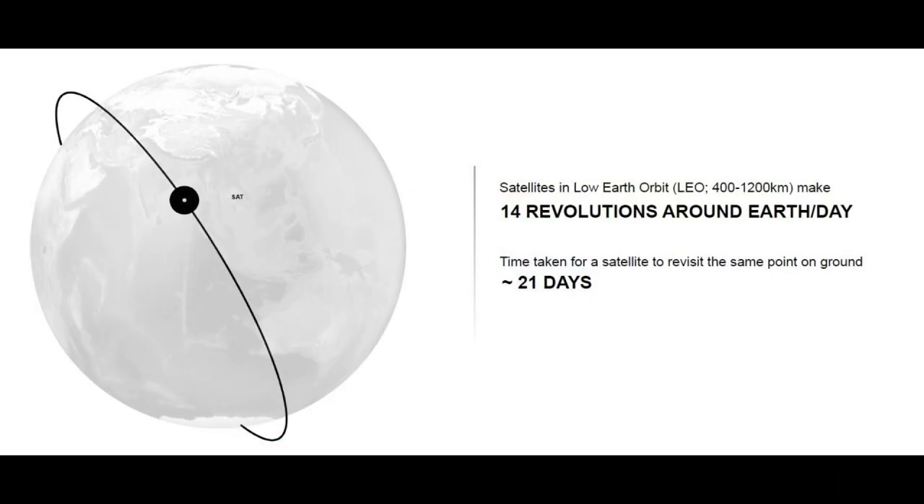Number two: the majority of these satellites were launched, and continue to be launched, into what is called low earth orbit — at an altitude of around 400 to 1,200 kilometers above the earth. Compared to geostationary orbit at 36,000 kilometers, the radiation levels are significantly lower. However, the trade-off is that the satellite lifetime, due to the physical nature of gravity, typically varies from one to three years.